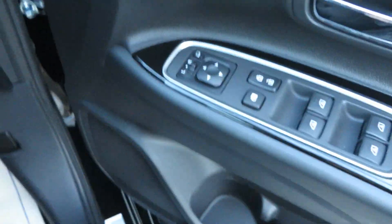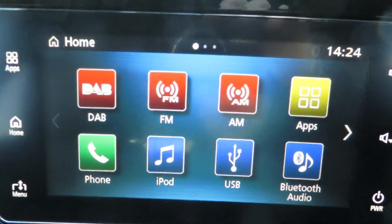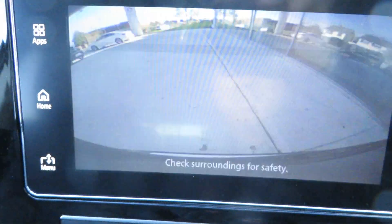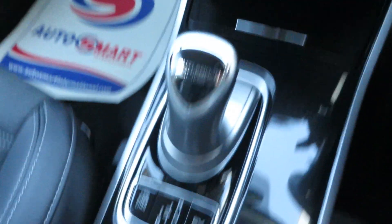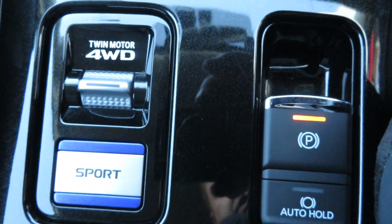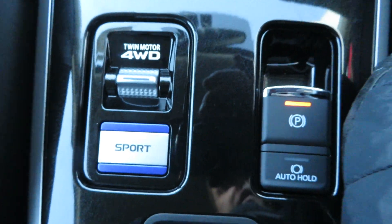This is a launch model with chrome exterior pack, power windows and mirrors, cruise control speed limiter, device-activated Bluetooth, touchscreen radio, rear reversing camera, Android and Apple CarPlay, electronic park brake with auto hold, and Mitsubishi's twin motor four-wheel drive system.